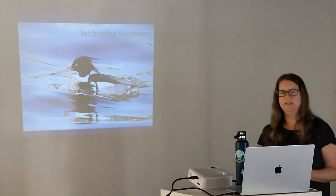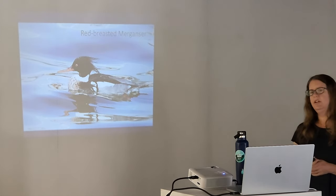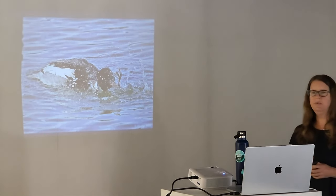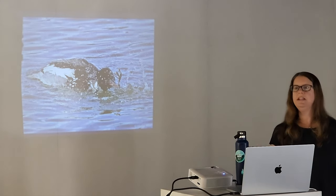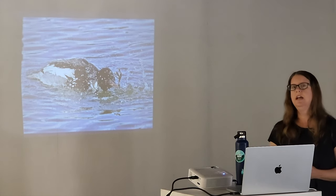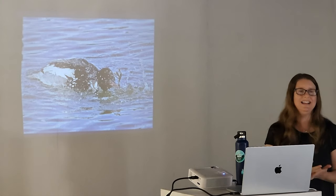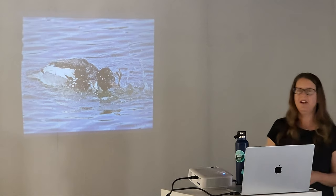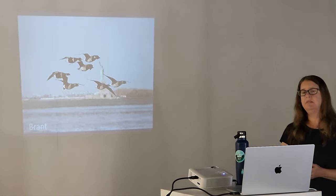Another diving duck is the red-breasted merganser — also really different looking, with a serrated bill, going for crustaceans too. When you're out here in winter you may see nothing at first, but things start popping up because these are diving ducks. The dabbling ducks, like mallards and American black ducks which are here, upend and stick their rear end out of the water rather than fully diving.